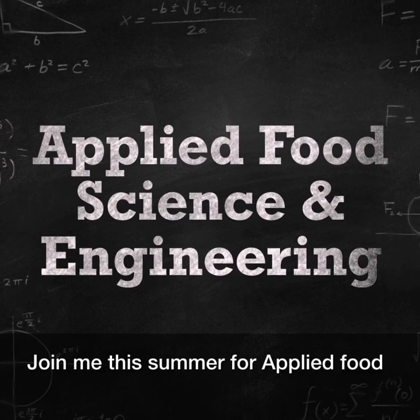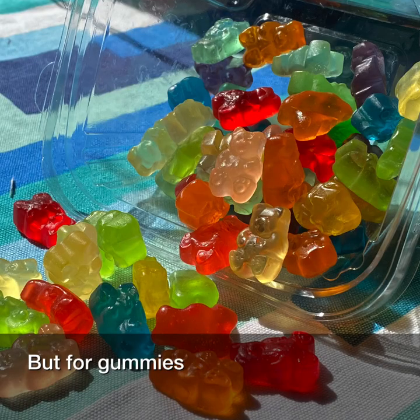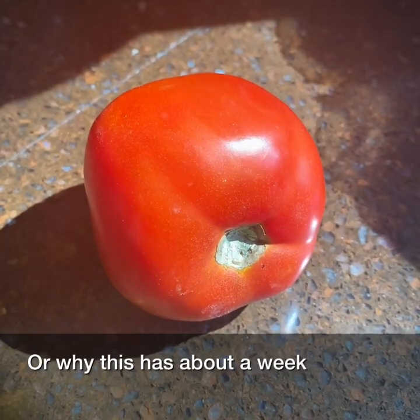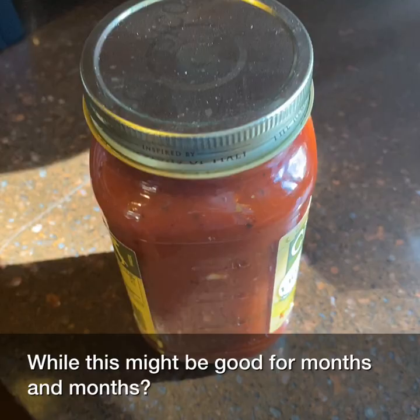Join me this summer for Applied Food Science and Engineering. Ever wondered why you keep fruit in the fridge, but fruit gummies are perfectly fine on the counter? Or why this has about a week before it goes fuzzy? Well, this might be good for months and months.